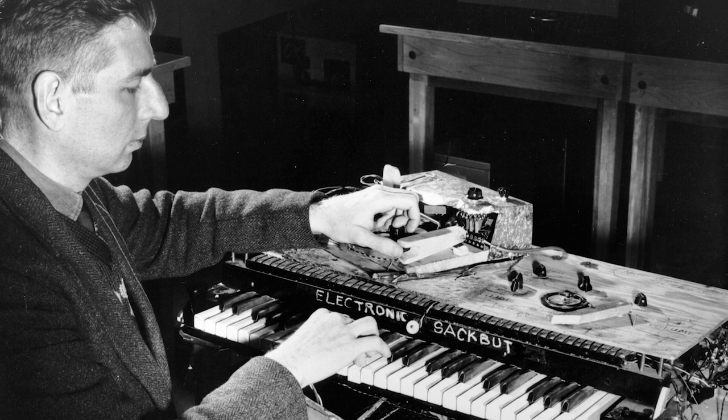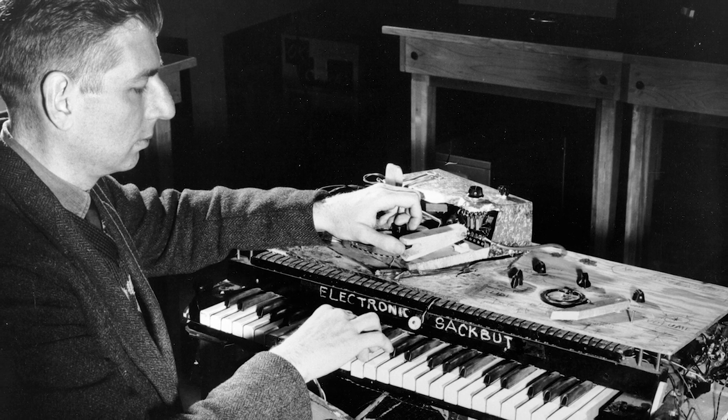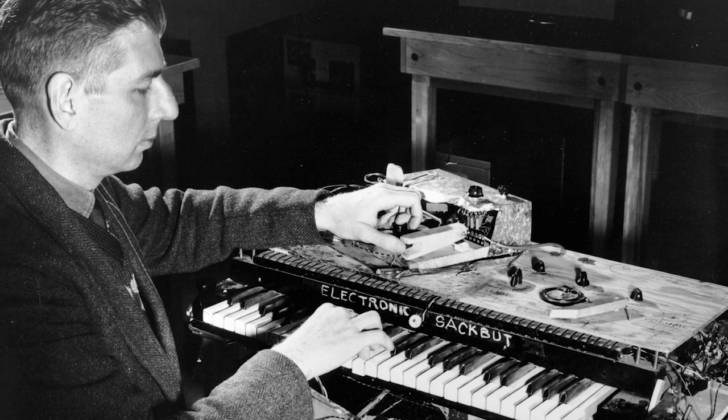He named it after the sacboot or sacbud, an archaic 15th century precursor to the modern trombone.